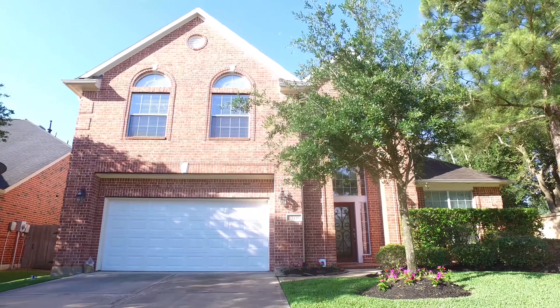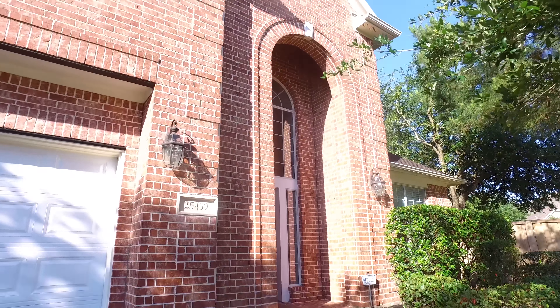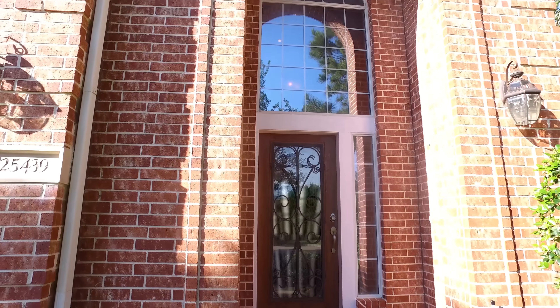Welcome to the walkthrough video tour of this beautiful home in Katy, Texas. Four bedrooms, two full and one half bathrooms, a gorgeous brick facade and two stories of elevation, built in 2007.